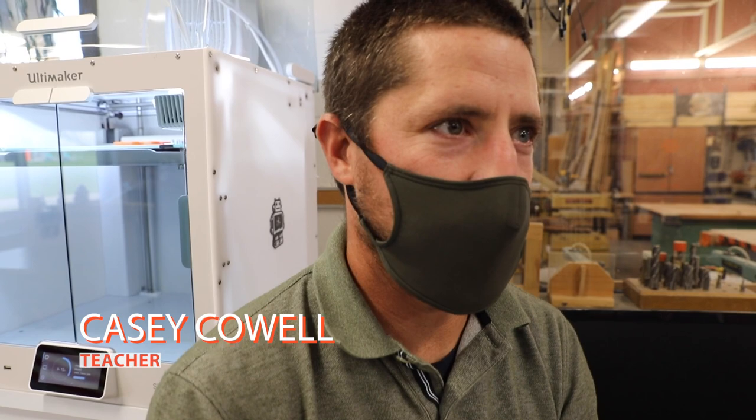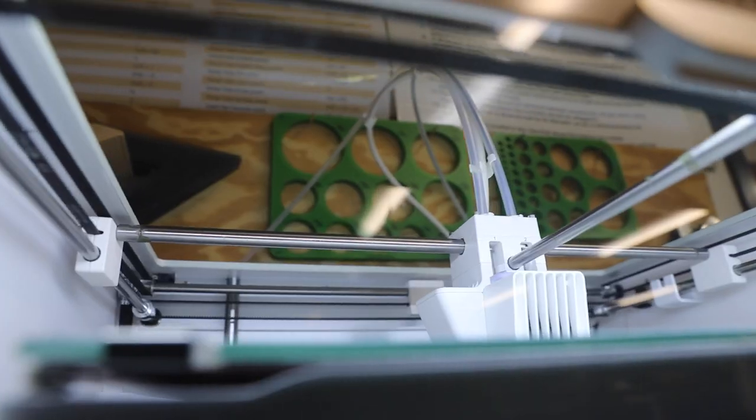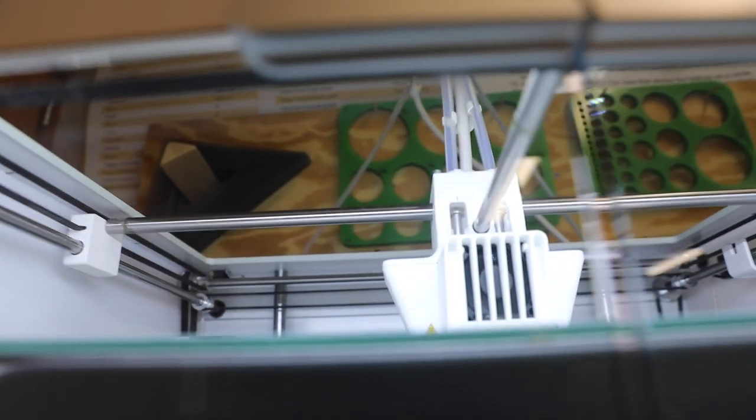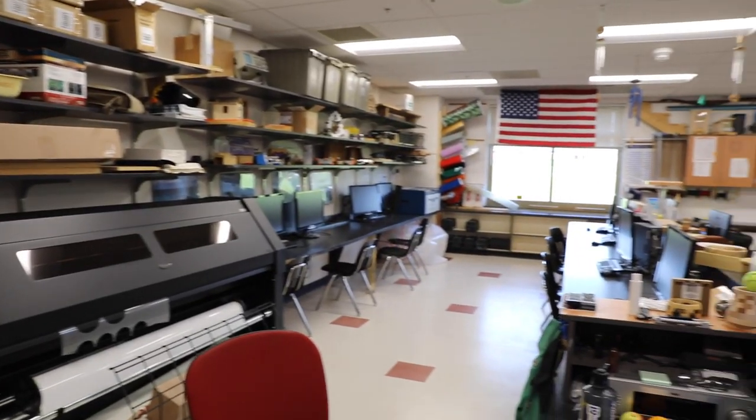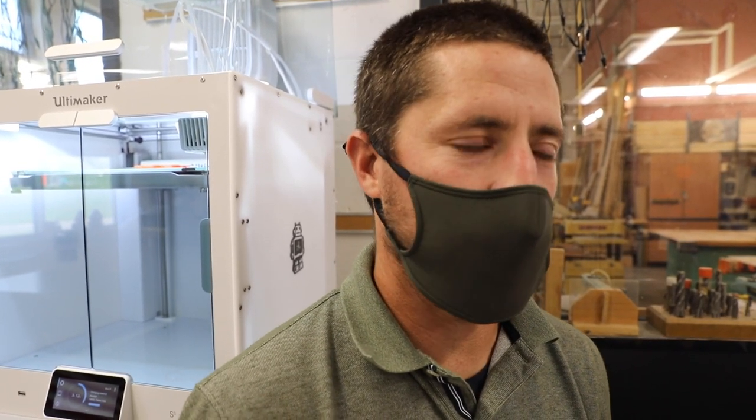Part of our curriculum is problem-solving and we got these new 3D printers from our administration. I really want to do something with them rather than just having the kids print simple little things that they design in Tinkercad. I said I want the kids to do something really problem-based. I started looking online and I found a problem-solving contest that involved assistive technology, and I thought that it would be perfect.